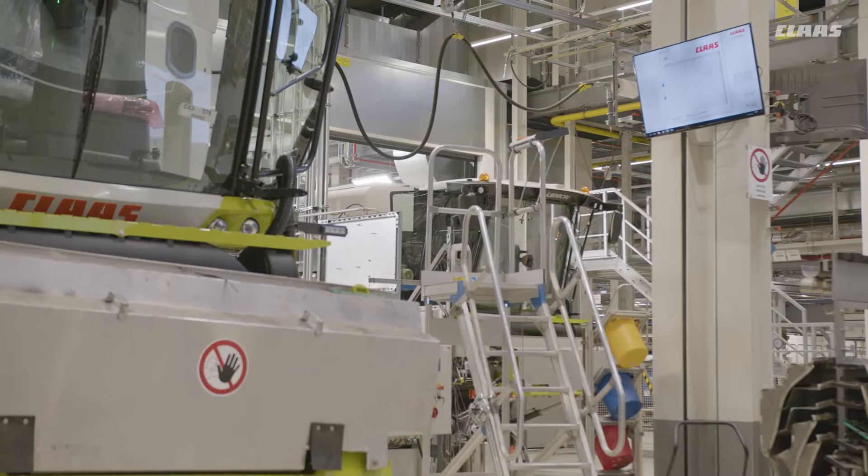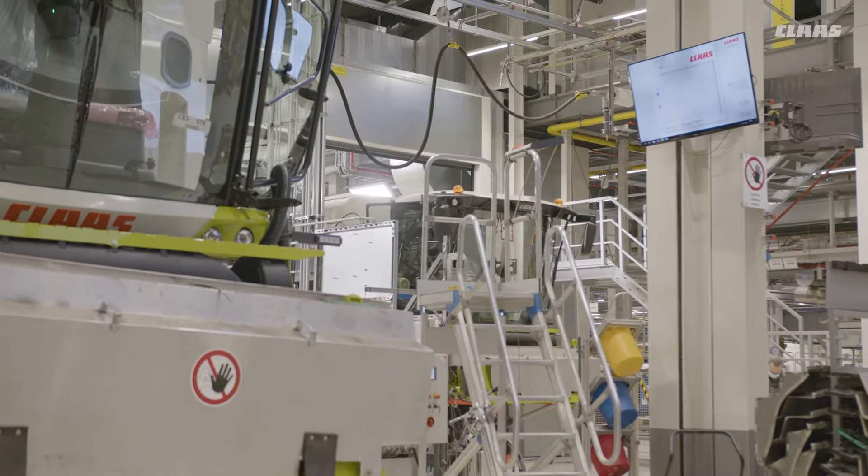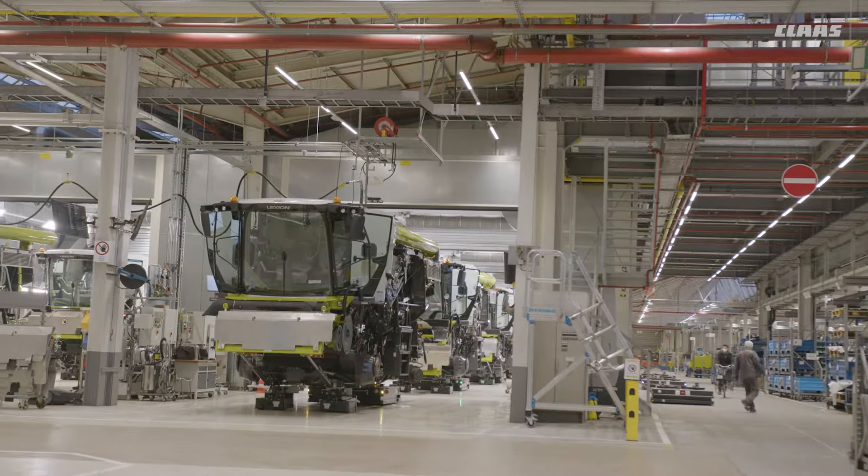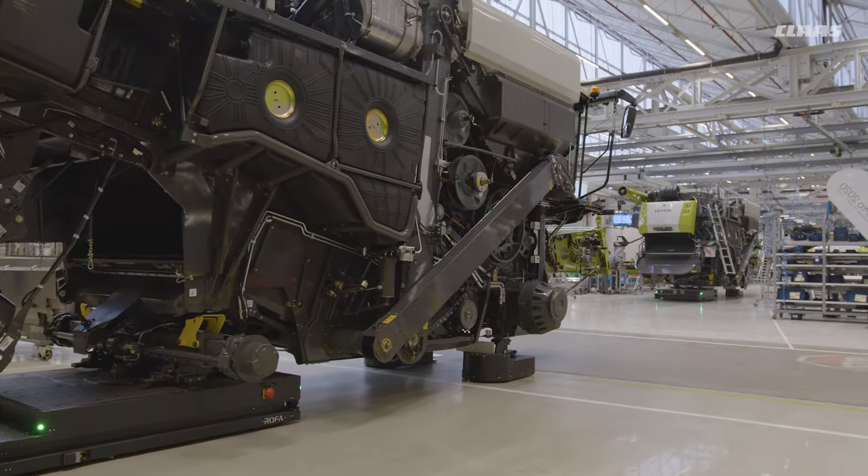At the new Haasemingville plant, Lexion and Trion are fully functional, except for the chassis, once the feed rake conveyor has been assembled, and are therefore ready for commissioning on the test bench.